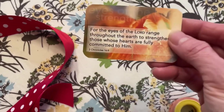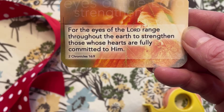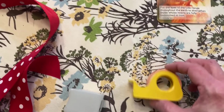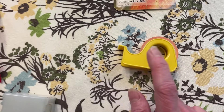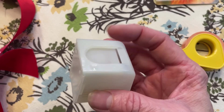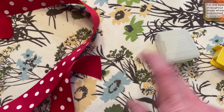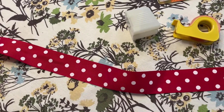In my package was also this card: 'For the eyes of the Lord range throughout the earth to strengthen those whose hearts are fully committed to him' — 2 Chronicles 16:9. Love that very timely message for today and always. And then she sent me this vintage tape, which I love — it matches my kitchen. And then does anybody know what this is? It's for a roll of stamps. I also had this back in the day when you would buy a huge roll of stamps for a business. That's very cute. And I just had to show off the lovely ribbon again — she sent me that before and I think it's so pretty.